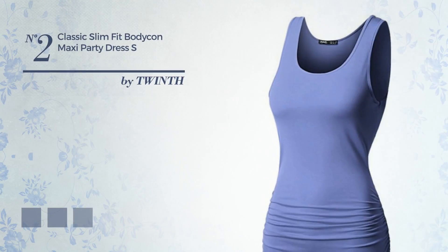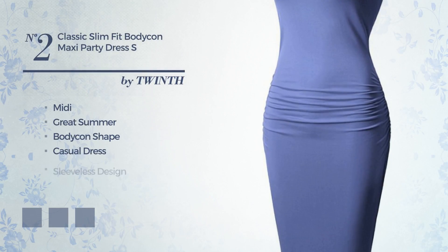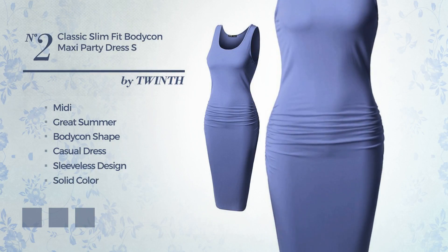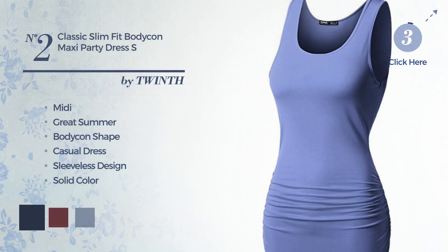Number 2: An elegant midi fit summer bodycon casual dress. Featuring a sleeveless design with a solid color, made of lightweight rayon, enriched with lace. The available color variations include dress blue, burgundy, and sundress.